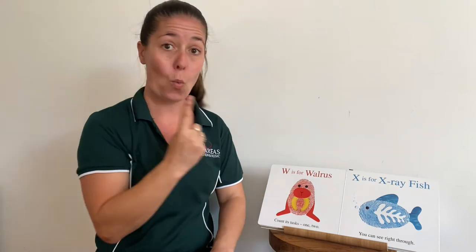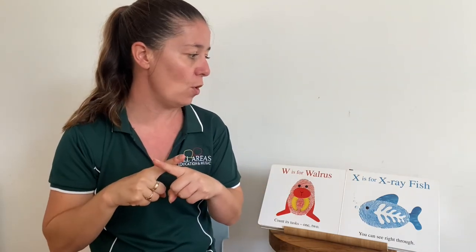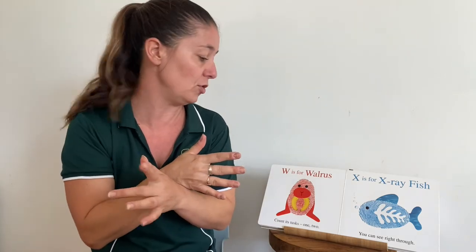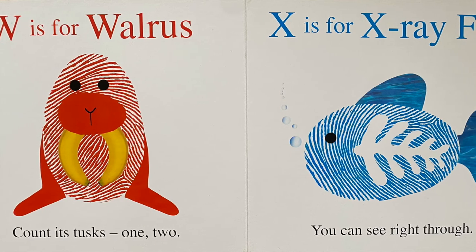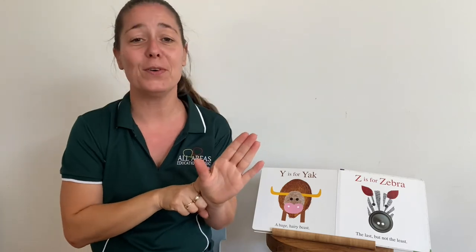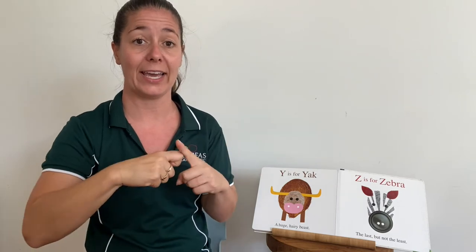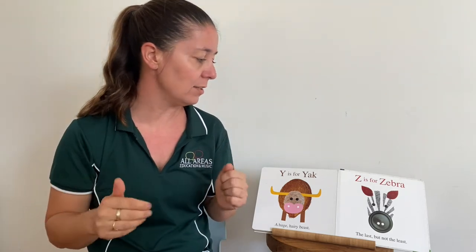W is for fish — you can see right through. Y is for yak, which is a type of wild ox. Maybe we could spell that one: Y-A-K, a huge hairy beast. Z is for zebra, the last but not least.